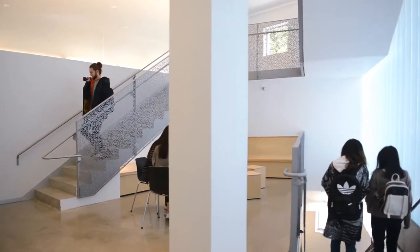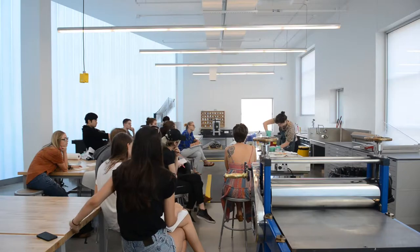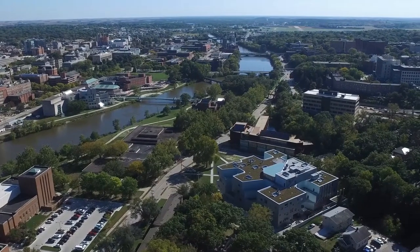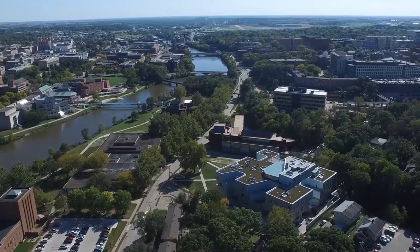The building has an integrity, a deep integrity. It's a utilitarian building — concrete floors, painted concrete walls — but every move that's made, you feel that it's related to other moves. And I think that just comes out of the process of following a concept through with a little bit of rigor.